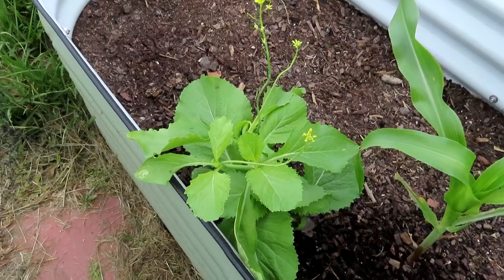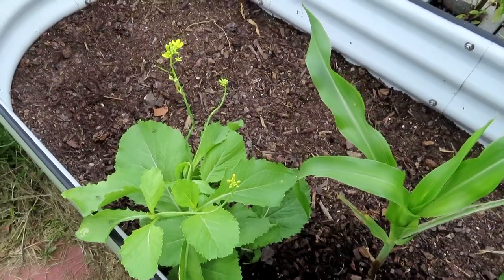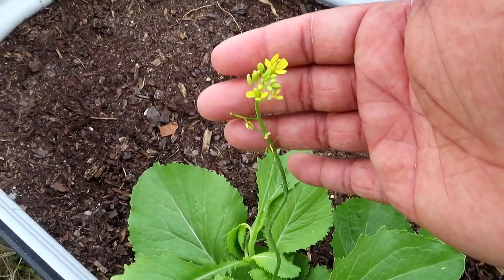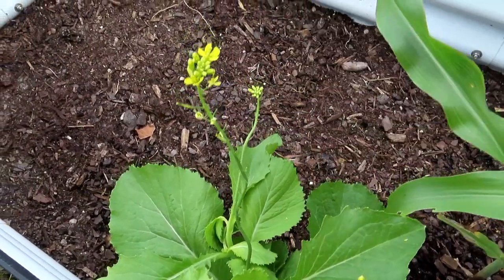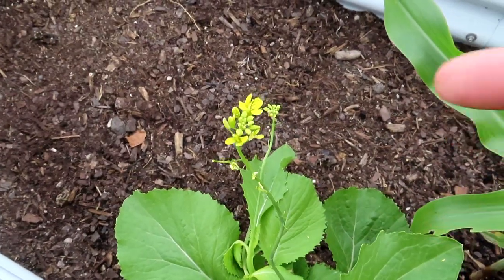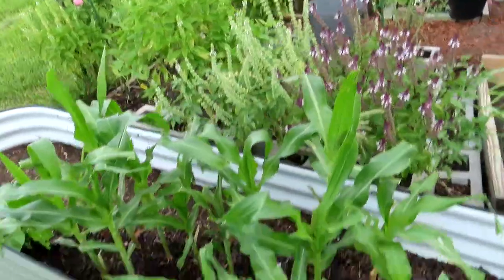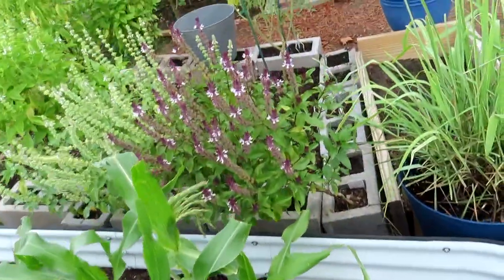Over here we have Florida broadleaf mustard green — in July, in a Texas garden! This has been here since the fall and I'm so proud of it. These beautiful yellow flowers are going to produce seeds, and they'll be magical seeds because the plant has already adjusted to our Texas heat. So I'll be able to have mustard greens late in the season. Look at these beautiful leaves — I'll be planting some of my fall seeds in here so they can start germinating.